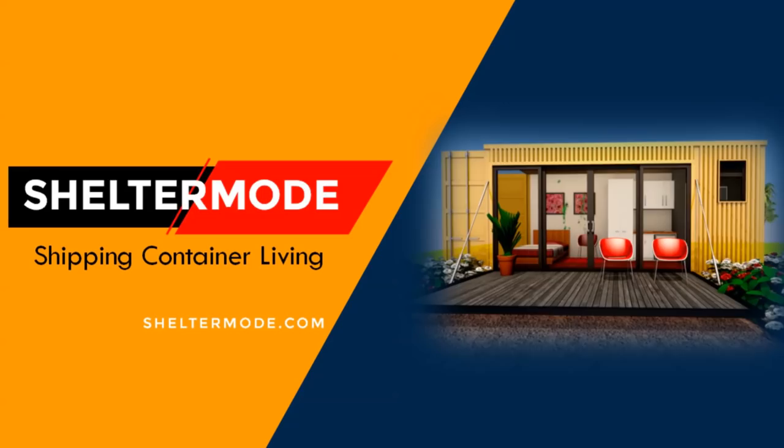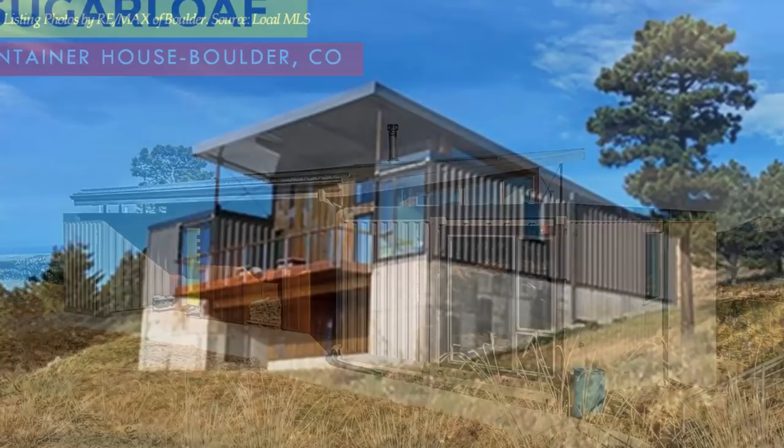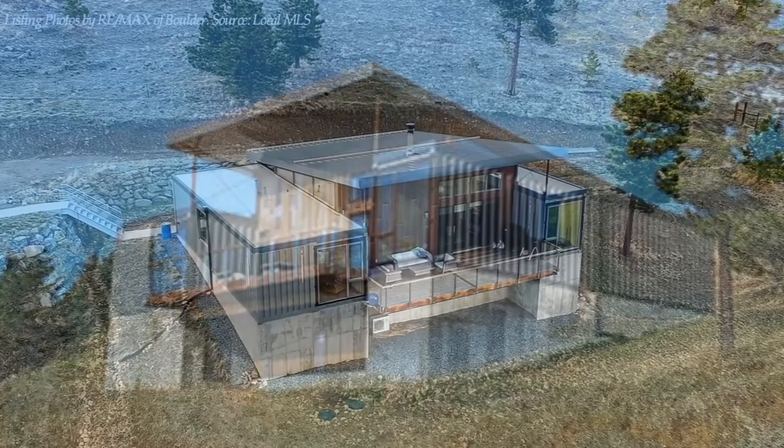Hello and welcome to Shelter Mode, the premier YouTube channel for shipping container living. In this video we bring to you a hybrid shipping container home in Boulder, Colorado, built using three shipping containers. Stay tuned to find out more about this modern container home.